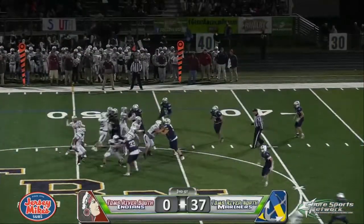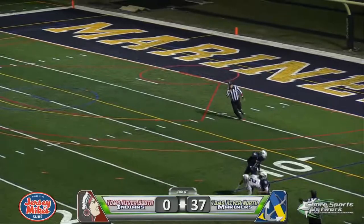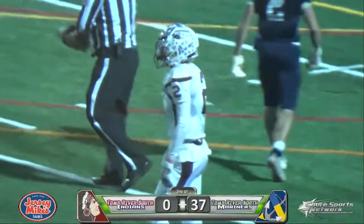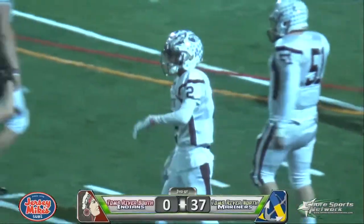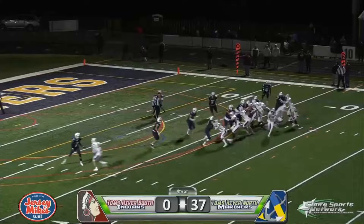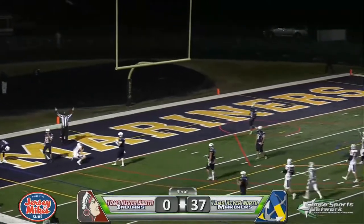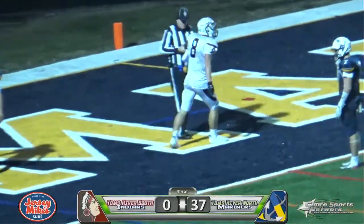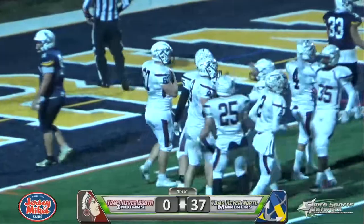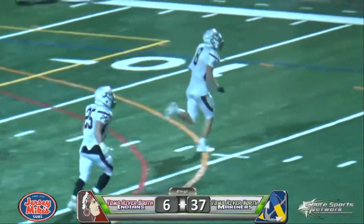Fourth down and three. Quick throw for Huber — he wants a man down the seam. He's got Matteo to make the catch inside the 20, dragged down at the 15. That was a well-thrown football — you just can't throw that play any better because he was covered pretty well. Huber under center, Indians trying to get themselves on the scoreboard. It's a reverse pass set up — Matteo throwing it into the end zone and it is a touchdown! Morrow coming down with it. Toms River South finally gets themselves on the scoreboard.